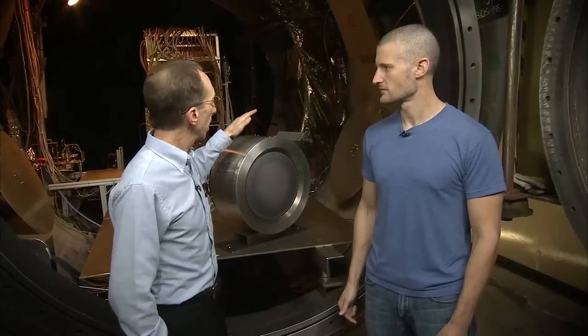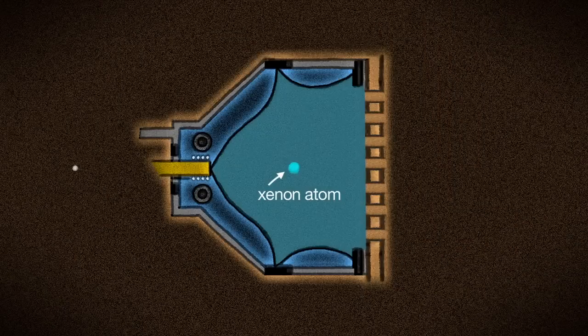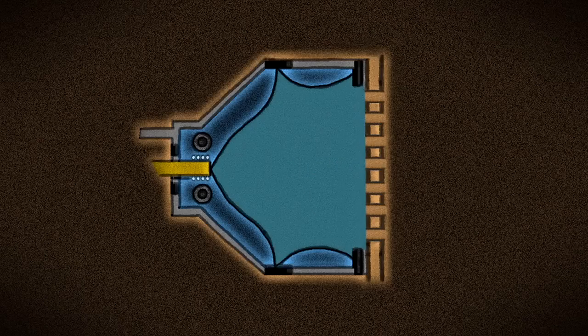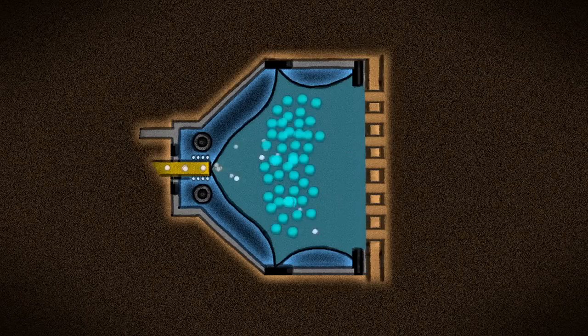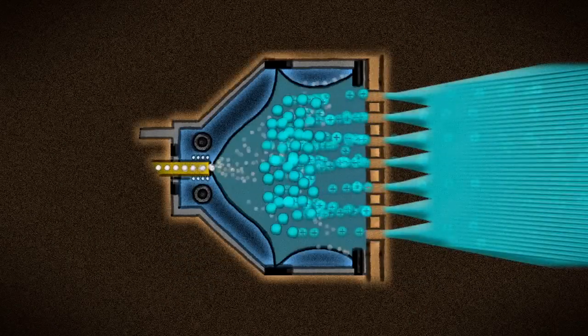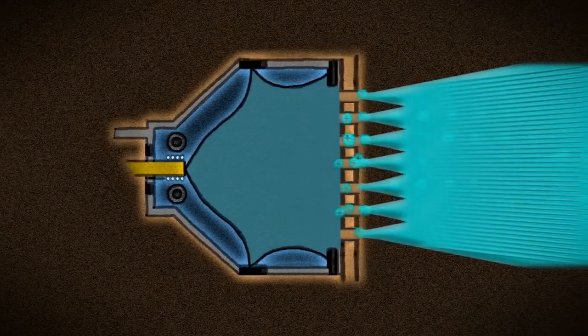With ion engines, instead of heating the gas up or putting it under pressure, we give the gas — xenon — a little electric charge, and then they're called ions. We use a big voltage to accelerate the xenon ions through this metal grid and we shoot them out of the engine at up to 90,000 miles per hour. They're going out so fast that each individual ion gives a relatively large push back on the spacecraft.